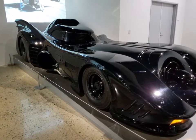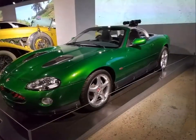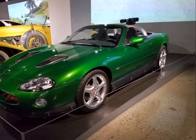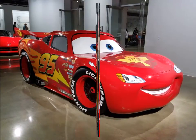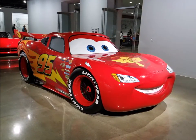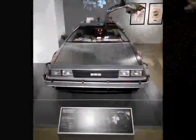The Batmobile — that is the original Batmobile used in the movie — followed by the Green Machine, a 2002 Jaguar by James Bond. And there's myself and my beautiful bride Tracy, and Lightning McQueen number 95.